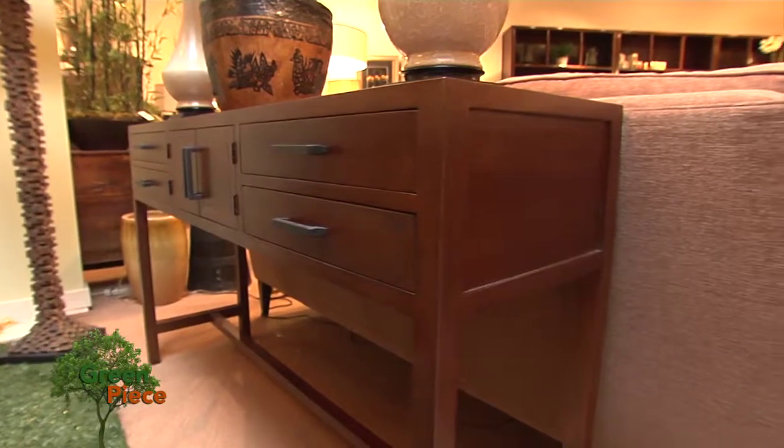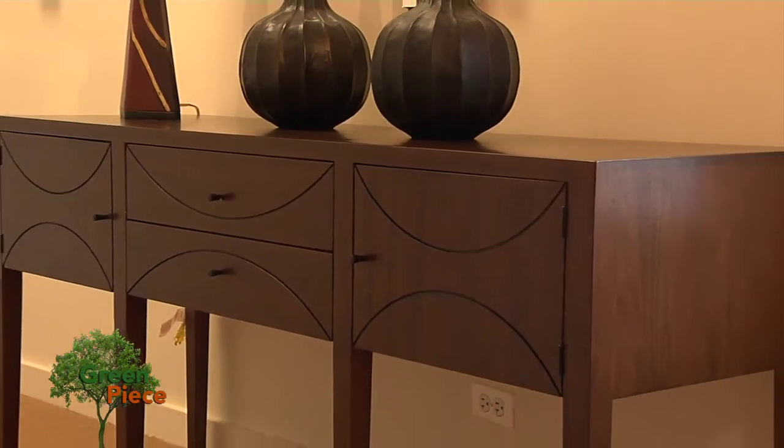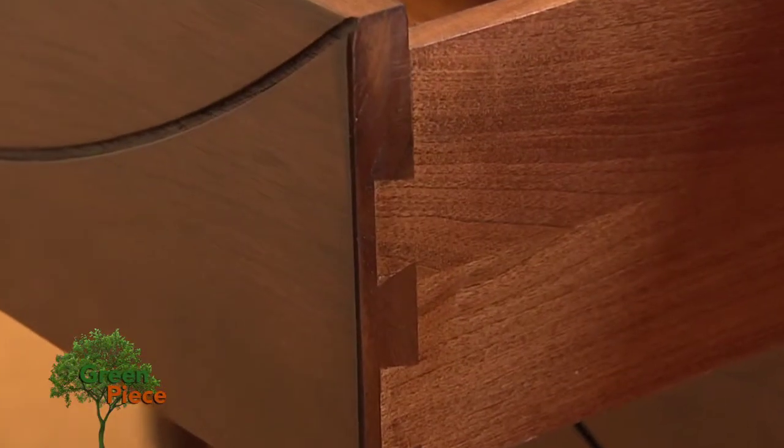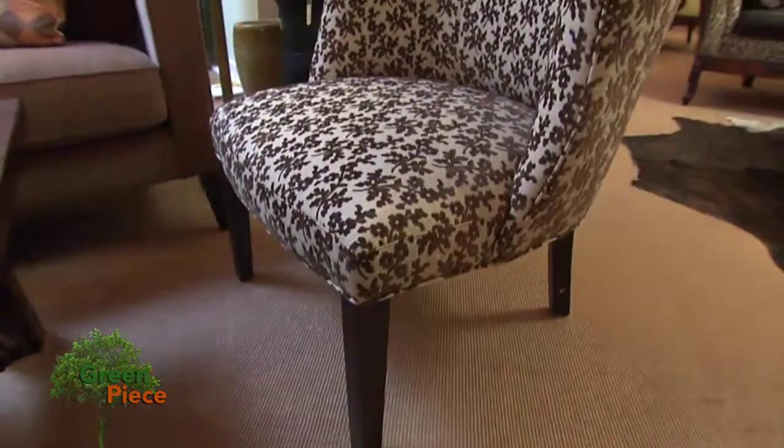Maria Yee is another line that really focuses on high-end quality and the design is really up there. No use of screws, glues, or nails. Cisco Brothers has a practice where they use only FSC-certified lumber in their wood frames for sofas, chairs, etc.